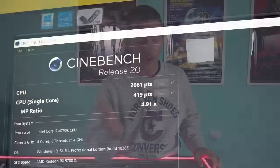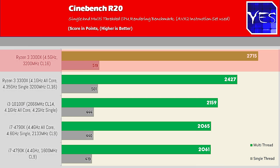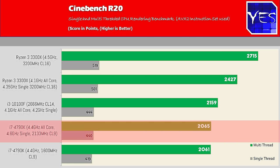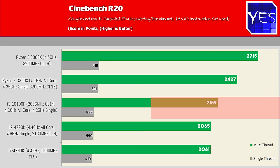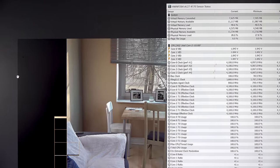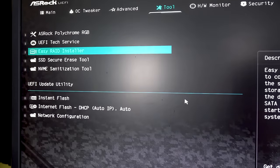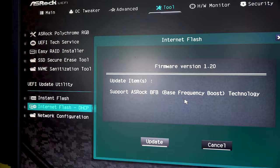Now for the Cinebench R20 scores: the 3300X benefits quite well from overclocking, scoring around 2,715 points, making it better than the others for productivity. The i7-4790K still does pretty well for a four-core eight-thread — if you bought it back in the day, you made a good investment for gaming and light productivity. The i3-10100F brings pretty good value, similar to the 3300X. Out of the box, it does 4.1GHz all-core, and even maxed to 125 watts on the ASRock BFB or a Z490, it stays at 4.1GHz all-core and 4.2GHz single-core in Cinebench.